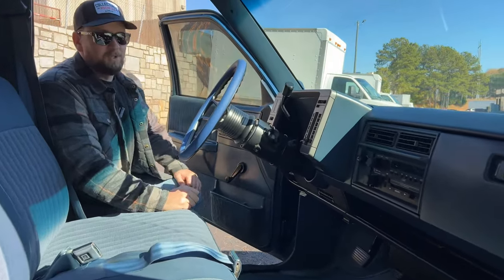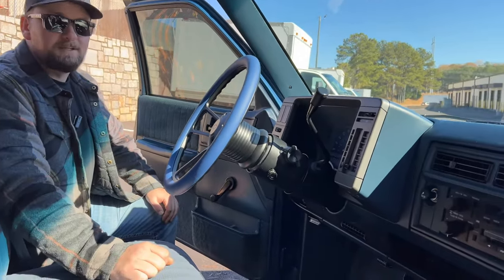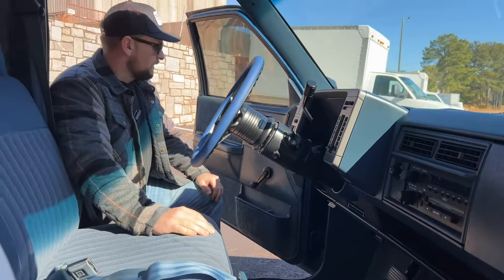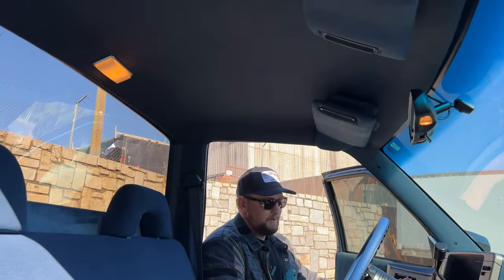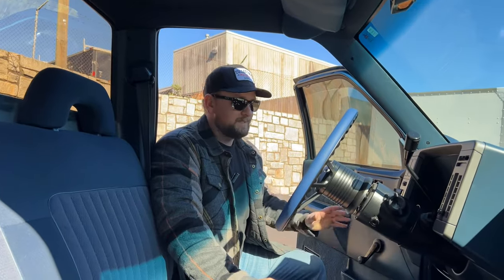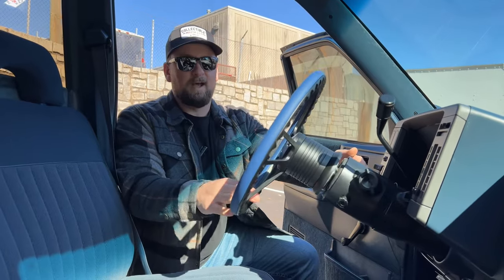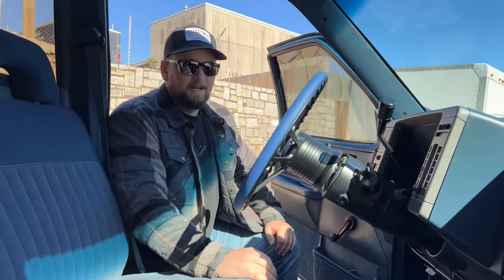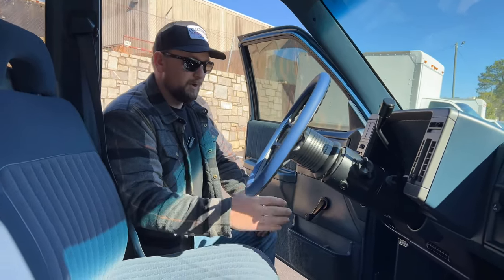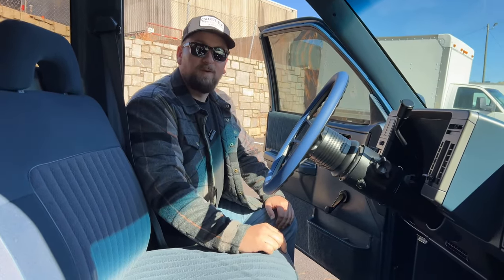Your dash isn't cracked, all your gauges work, and even when you push the lights on, everything lights up as it should. The AC blows ice cold, the radio works, and your headliner's in excellent condition. Overall this truck looks like it's brand new inside with minimal wear. You do have crank windows and non-power locks — but who needs that stuff? Keep it simple and they'll work forever. You do have a tilt wheel in here as well. Overall, everything works inside — nothing's broken, everything is in good working order.